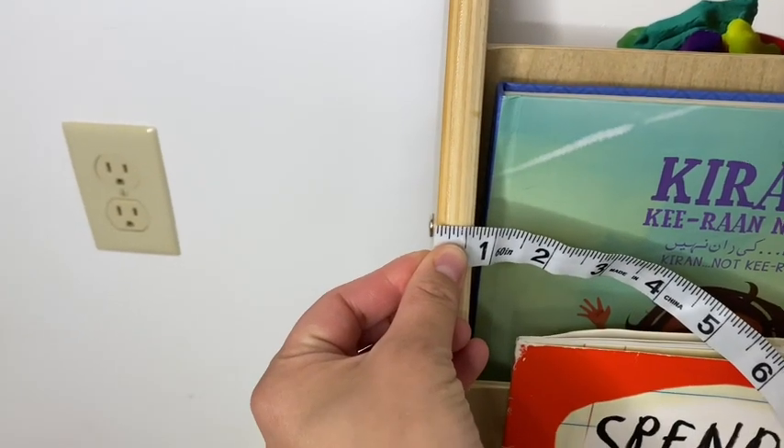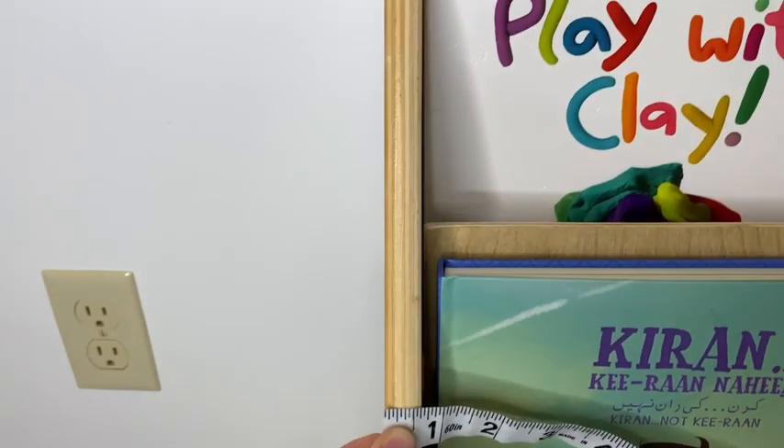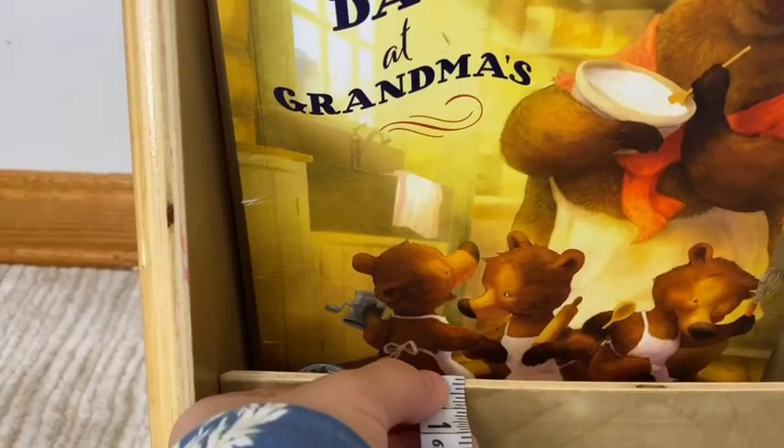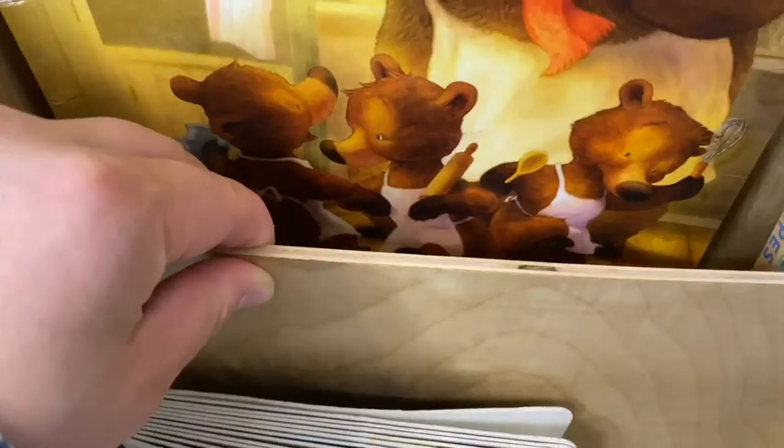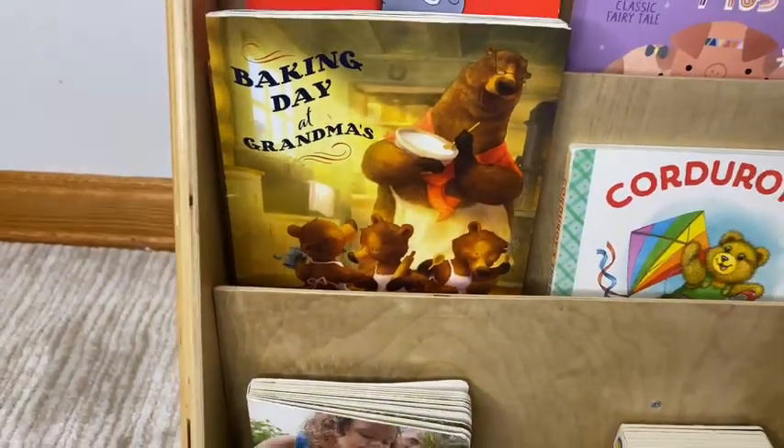This outer shelf is over a half inch thick. It's solid and heavy for a bookshelf. The shelf compartments are just over an eighth inch thick and they're about two inches wide, so it could fit those extra thick books or even puzzle boxes.